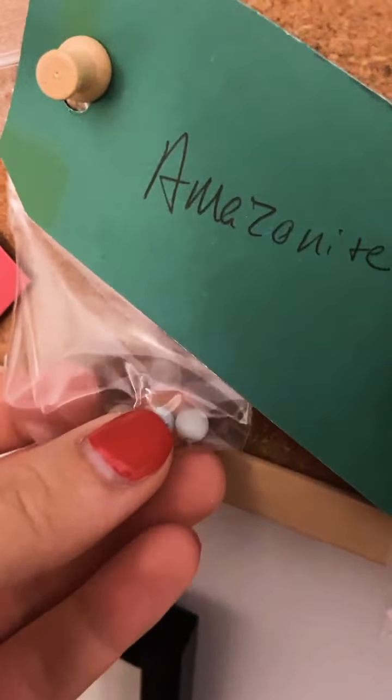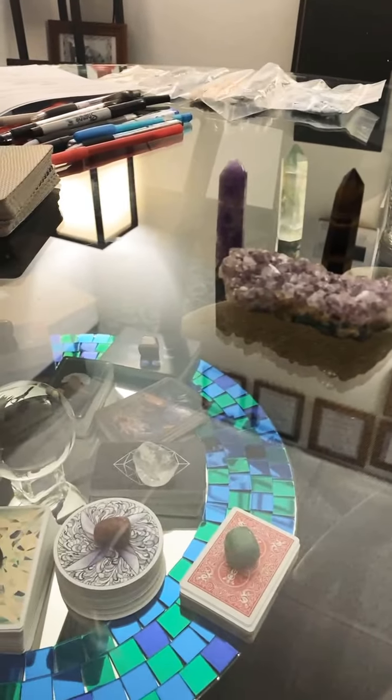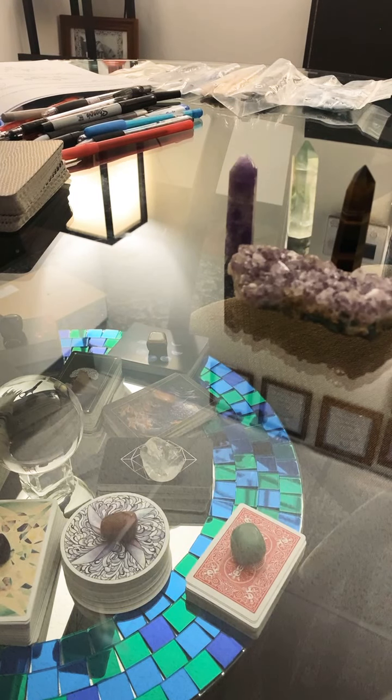I really like the way the Amazonite has these different blue teal tones in it, but I think that the amethyst is going to be really attractive when it's done too. Everybody loves amethyst. I could make about six pairs.